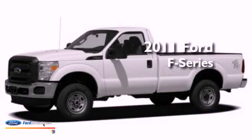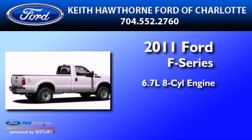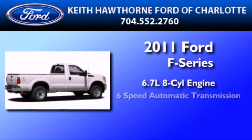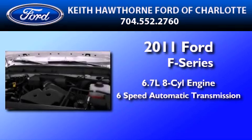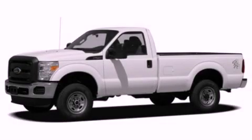This is a brand new 2011 Ford F-250. It features a 6.7 liter 8-cylinder engine and a 6-speed automatic transmission. This vehicle is sure to sell fast. Call and arrange your test drive today.